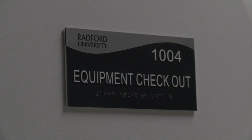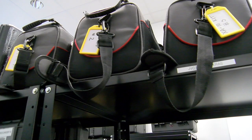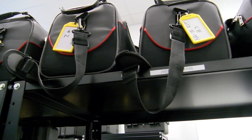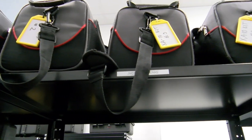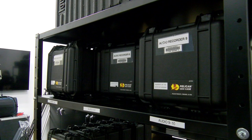The equipment checkout office on the first floor inside the College of Humanities and Behavioral Sciences is where students go to check out cameras, tripods, light kits, and audio recording devices. Students can check out equipment for up to four hours, or they can do overnight or over the weekend checkouts as well.